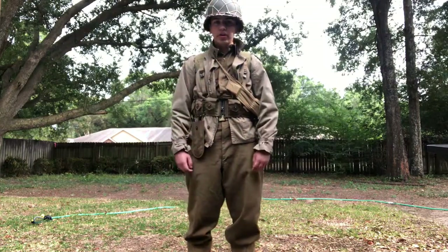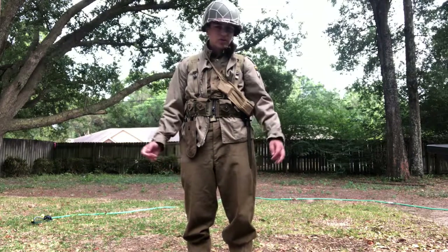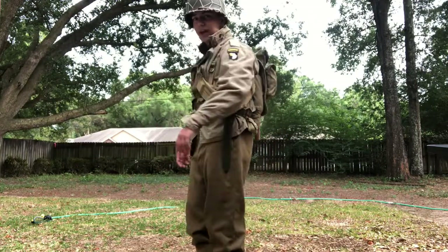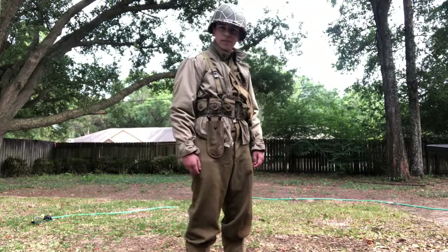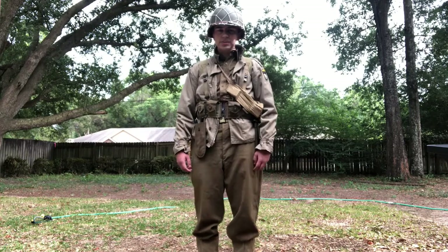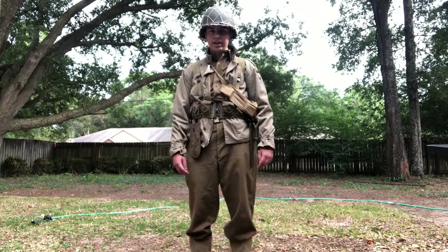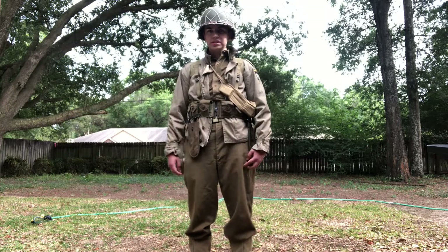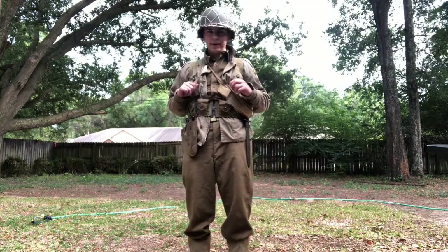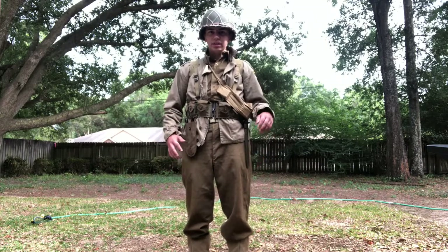I'm still wearing the exact same stuff on my cartridge belt in the same spots. I dropped my gas brassard and took off my M6 gas mask bag. Most people would have dropped the gas mask bag, but lots of people would have also just dropped the haversack instead and just carried the gas mask bag — that was more of a later war thing, which you'll see in the next impression. I'm still wearing the haversack; lots of people would have also just worn it as a backpack and taken it completely off the cartridge belt. That's pretty much it for this impression.